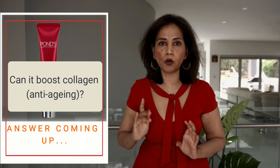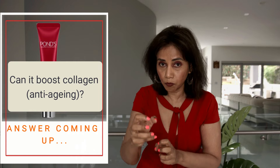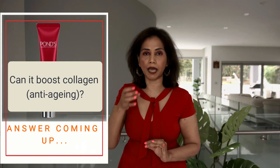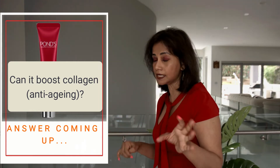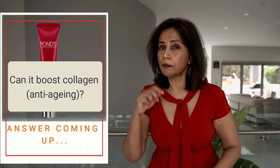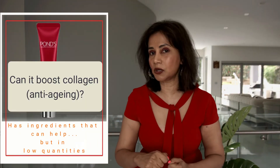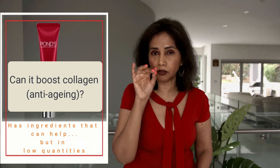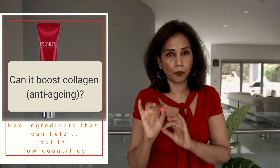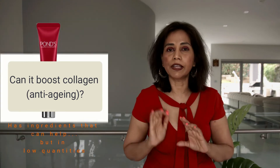Three steps is a lot. To compensate for that lengthy conversion process, the quantity of these ingredients needs to be higher. But in this product, retinyl palmitate and retinyl propionate appear way down the ingredient list, so they won't be present in large enough quantities. The effect these ingredients will have on the skin from this product is therefore very low.